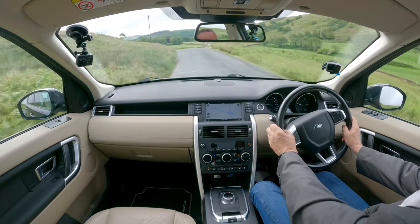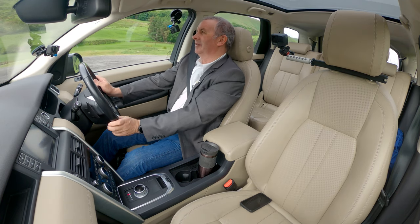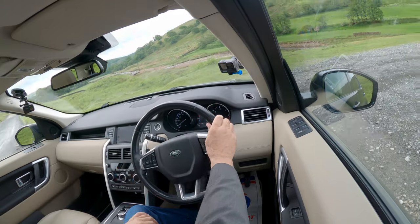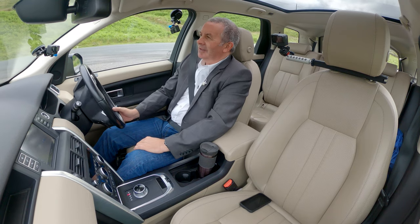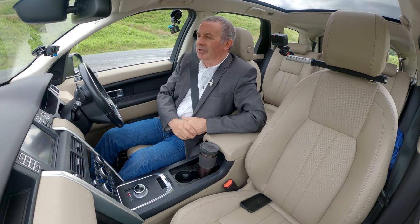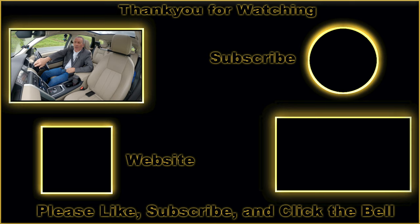I'll finish the test drive there — absolutely lovely car. In my opinion, Land Rover and Range Rover are class-leading. The Discovery has always been something special. If somebody really wanted a workhorse with seven seats, it was always a Discovery — you mostly see farmers in Discoveries rather than Range Rovers. Lovely car, thanks for watching, see you in the next video.